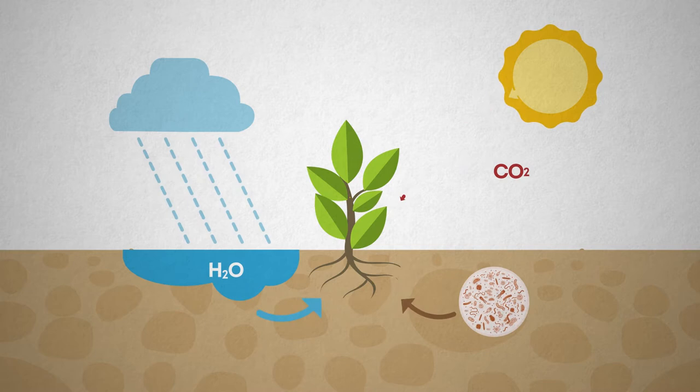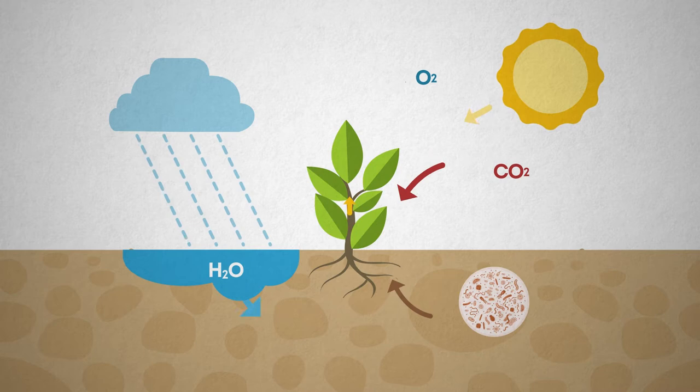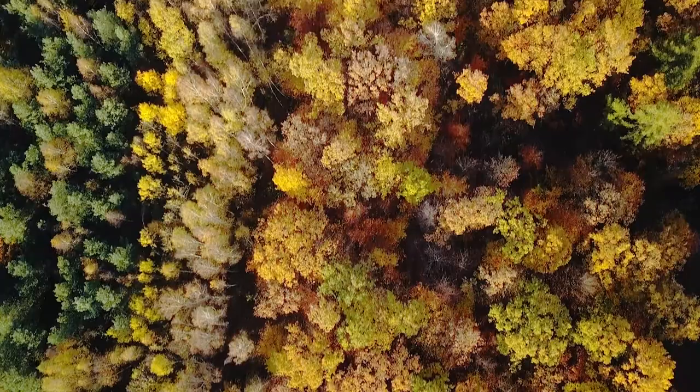You may be wondering about the oxygen that was split from the hydrogen but not used as an ingredient. This oxygen is released back into the air. So, not only do plants produce their own food, but they also produce oxygen, which is vital to the survival of all animals and humans.